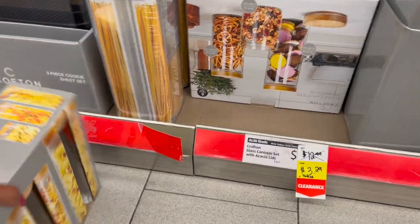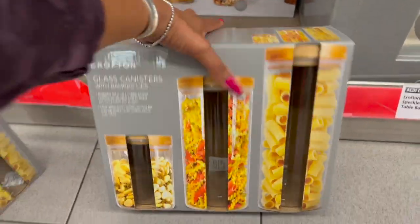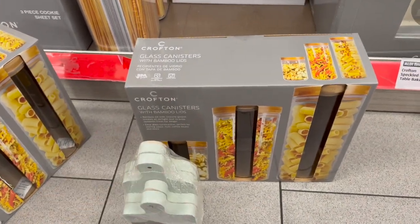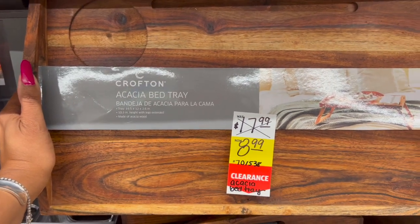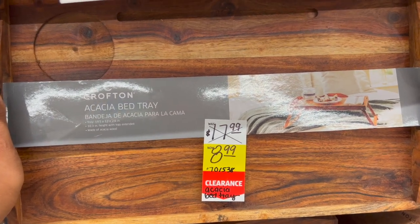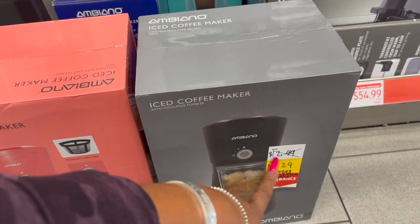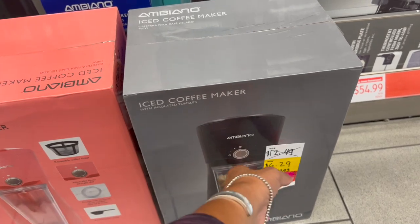I think I'm gonna grab a canister set — it would be a good raffle gift, maybe paired with some other things. The acacia bed tray by Crofton was $17.99, marked down to $8.99. The iced coffee maker was $12.49, marked down to $6.29.